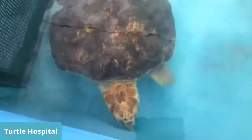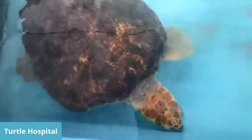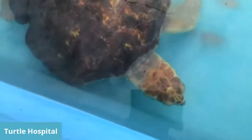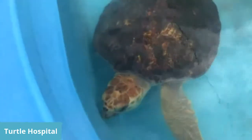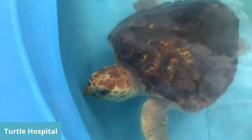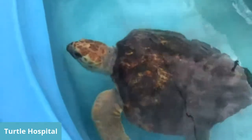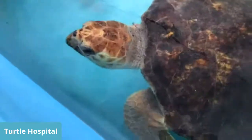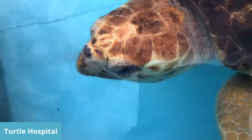The problem with turtles is they can hold their breath for a long period of time. So you have to stimulate them on the back to get them to take in that breath of medication into their lungs. Chomper is getting there, but he's got a long road to recovery. The way you tell a turtle's age goes by the size of their shell and how much they weigh. They get put in a category of whether they're a hatchling, post-hatchling, juvenile, sub-adult, or adult turtle.